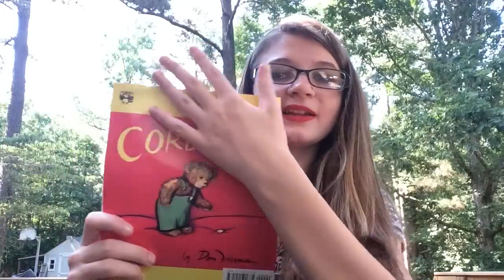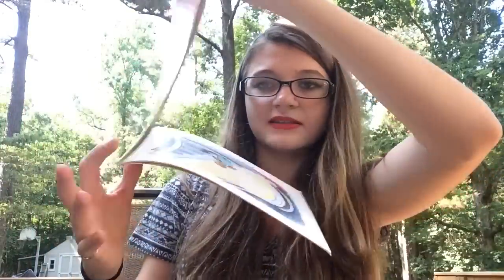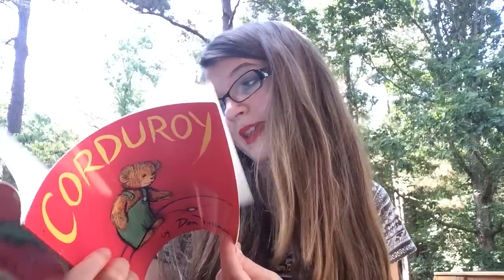Next is Corduroy by Don Freeman. It's a weird copy — it folds out in an unusual way. But I found it and this is my childhood favorite book and I didn't own a copy. You have to own a copy of your childhood favorite book, so now I do.